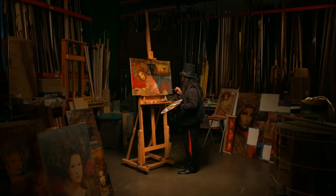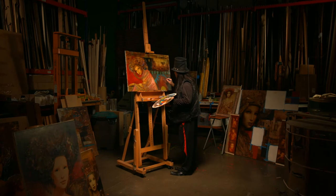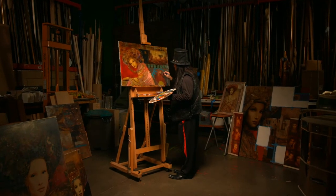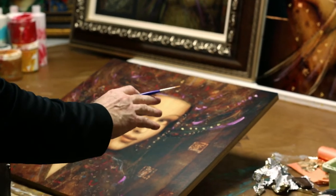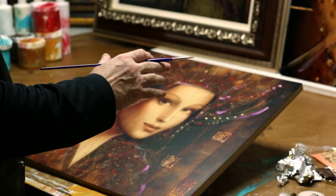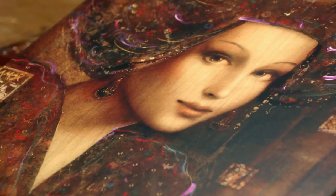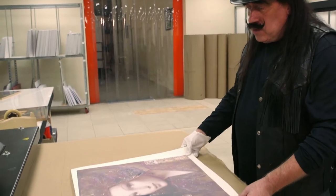Leonardo da Vinci completed the Mona Lisa exactly 500 years ago. I concentrated to learn the Leonardo da Vinci secrets, and now we can actually bring the Renaissance 500-year-old technology to the 21st century. So how will we do that?